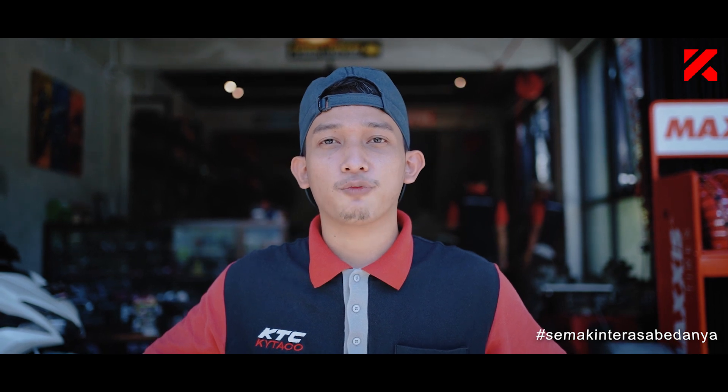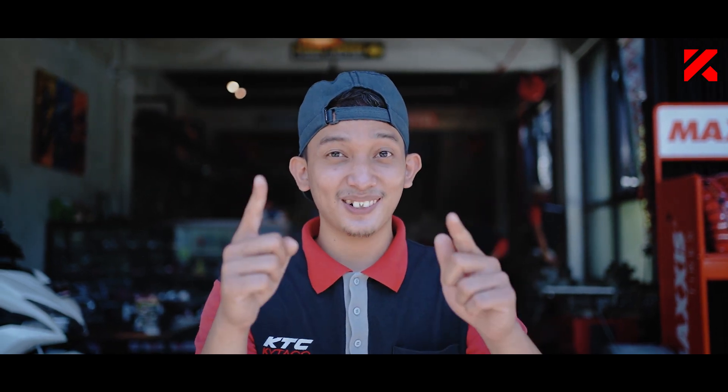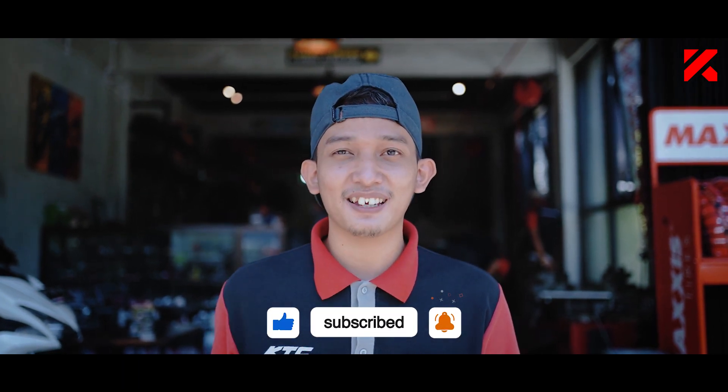Disini banyak banget fasilitas-fasilitas yang bisa lo nikmatin. Pasti bakal keren banget video kali ini. Coba kita langsung masuk ke dalam ya sobat kita. Tapi sebelum itu, jangan lupa untuk subscribe YouTube channel dari KTC Kitako biar gue makin semangat lagi bikin videonya.